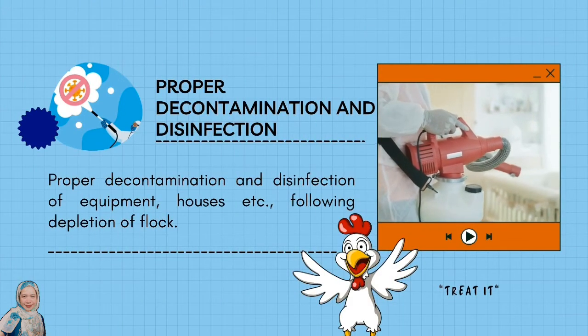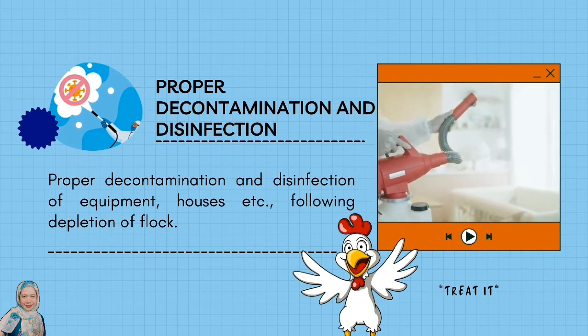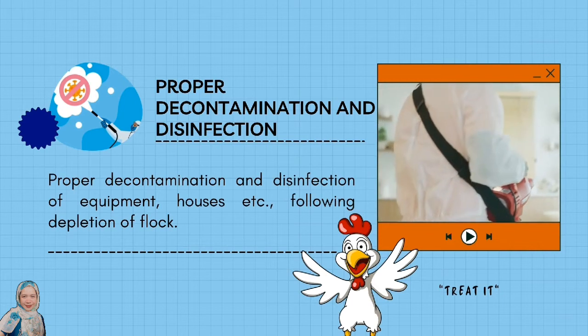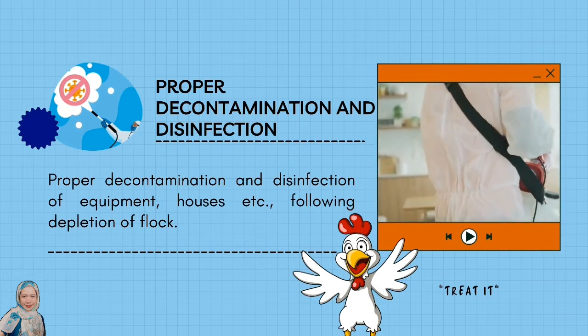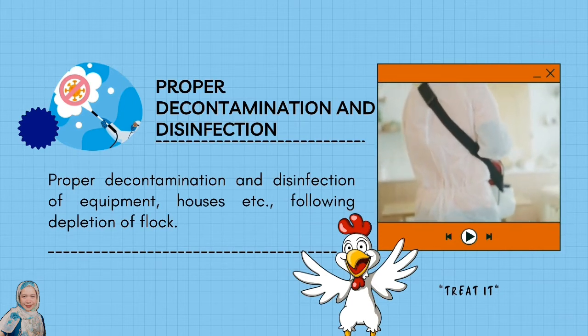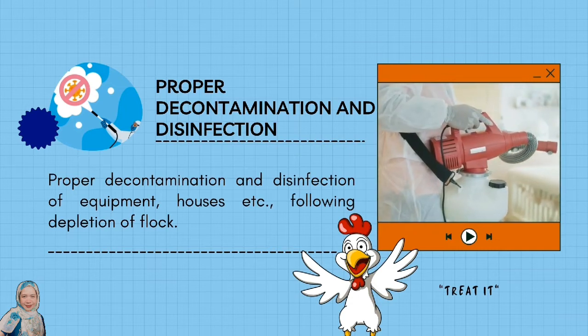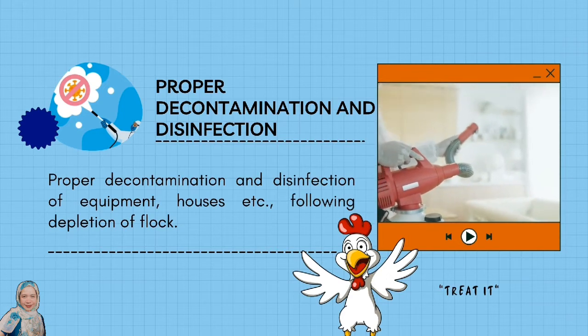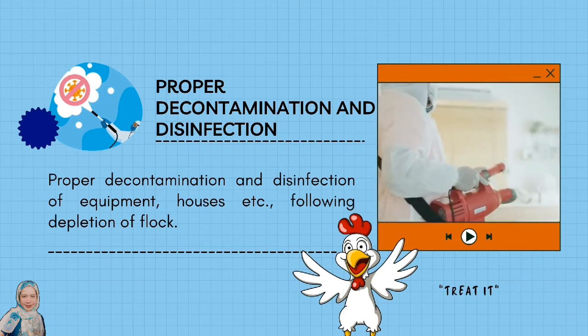Property contamination and disinfection of equipment, houses, etc., following depletion of flock. The purpose is to minimize the adverse effects of disease, optimize bird performance and welfare, and provide assurances on food safety issues.